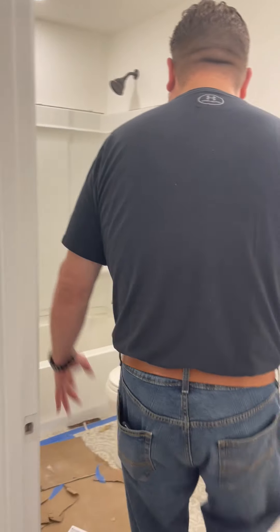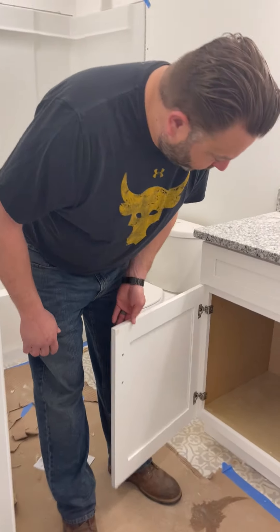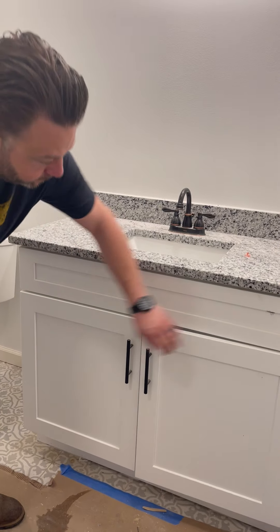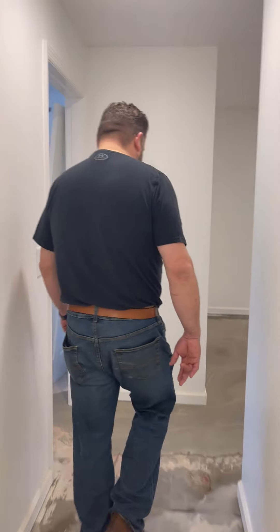So this is the hall bathroom. Lots of space in here. We've got the full shower, obviously a toilet, but a big vanity. Our guys do a great job — we've got the soft-close hinges, nice pulls on everything. Everything's going with the oil-rubbed bronze. Looks really attractive out here in the country. I think somebody's going to love it out here.